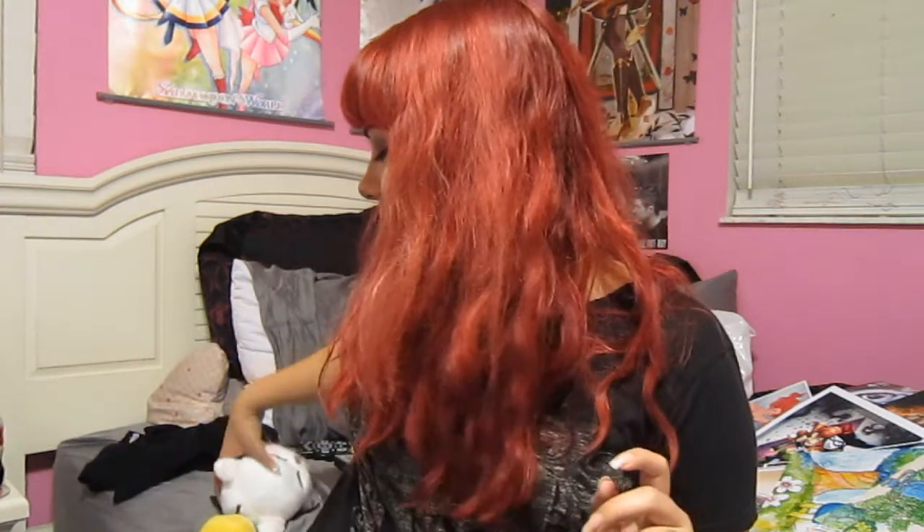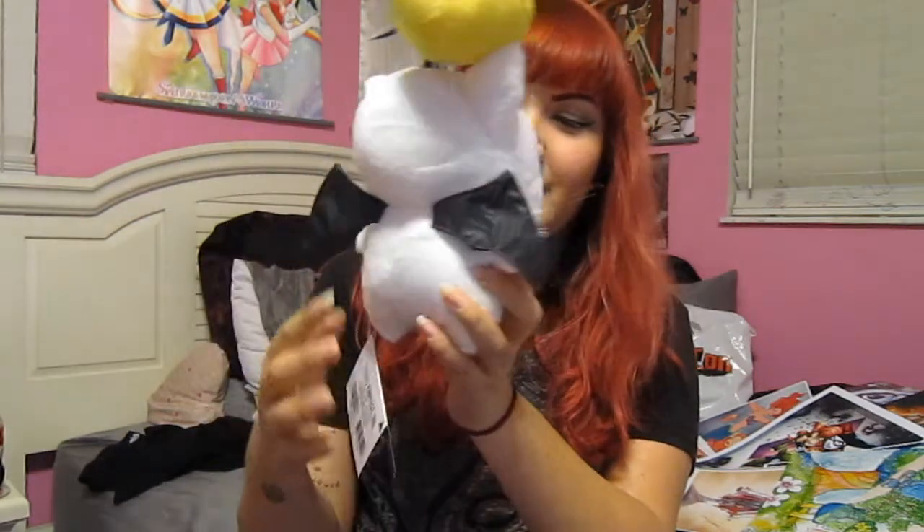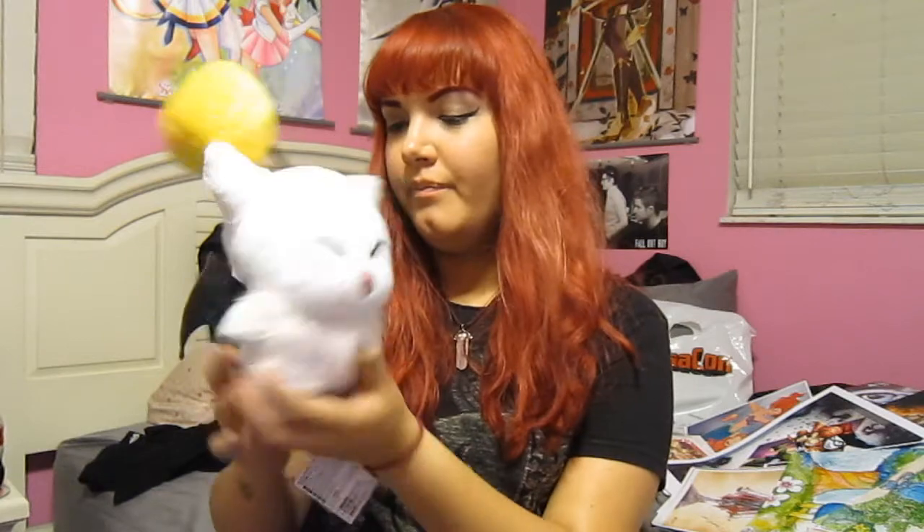Next I got a Moogle plush — it's a little puff with little wings, and it's so cute. I've always wanted a Moogle plush. This one looks a little strange to me because the first Moogle I ever saw was in Kingdom Hearts, with the little red puff and a big nose. My first Final Fantasy was Final Fantasy X, and I don't think there were any Moogles in that besides Lulu's magic plush. But it's still a Moogle, and it's super cute, and I love it.